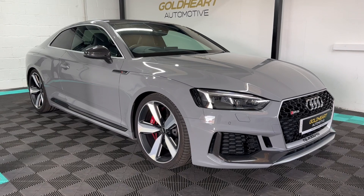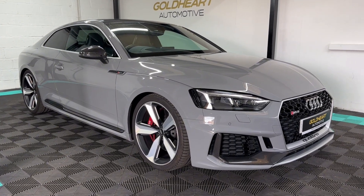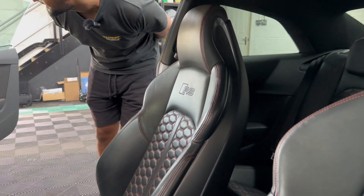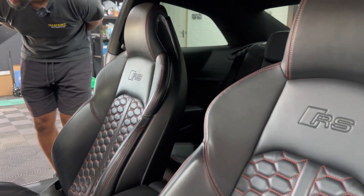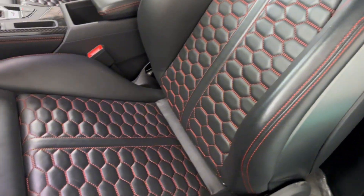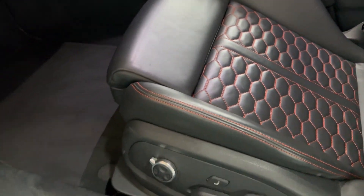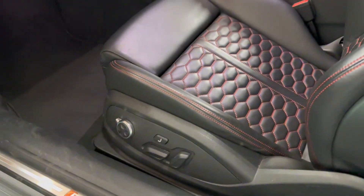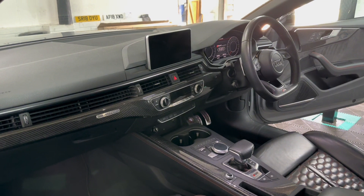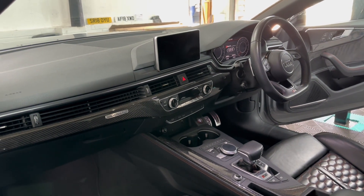As we go inside I'll explain a little bit more of the specification. Inside it's finished in black leather seats with red stitching. It's a very high specification inside — reverse camera, hill hold assist, head-up display, Bang & Olufsen sound system.